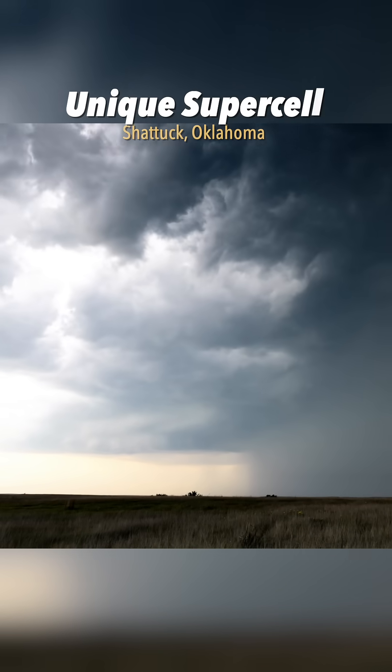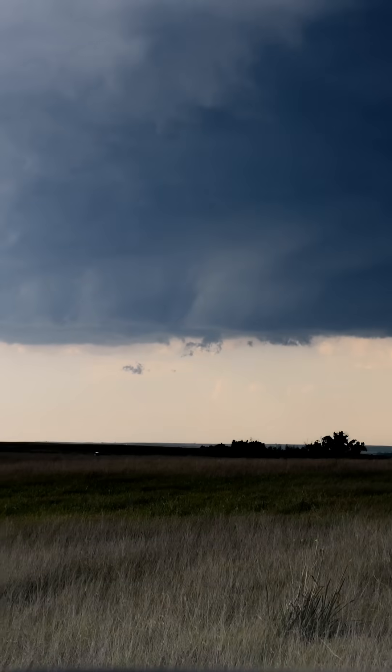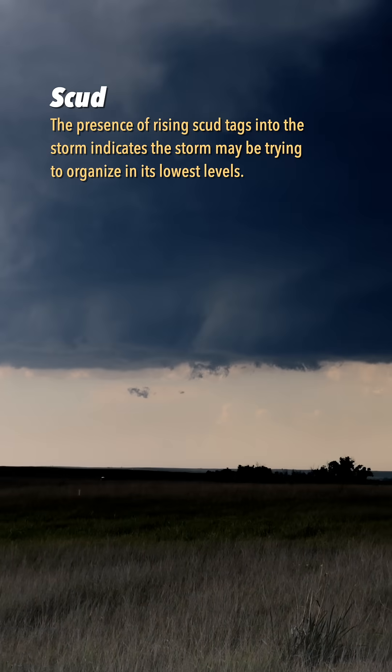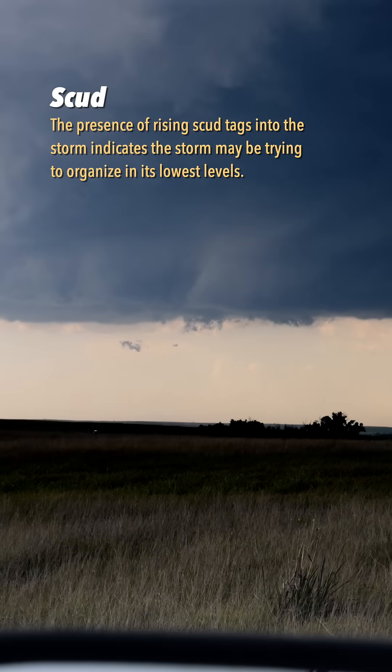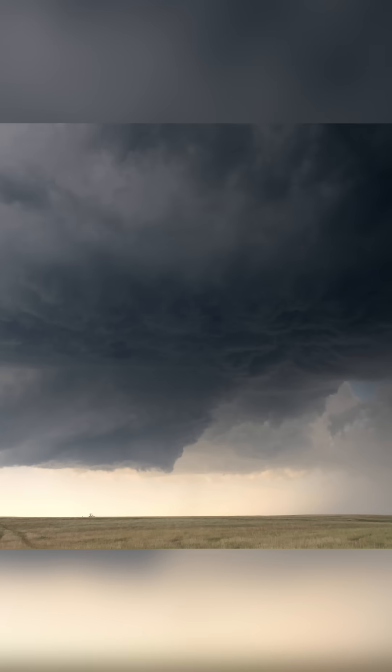A high-based supercell has formed and will soon take on a unique shape. Got some scuds starting to rise up in the updraft base there — got to watch that. Dramatically, the precipitation core shifts further away from the updraft, revealing an impressive and unique structure.